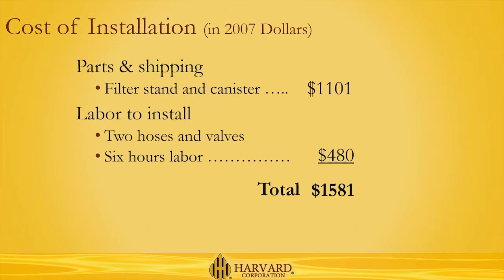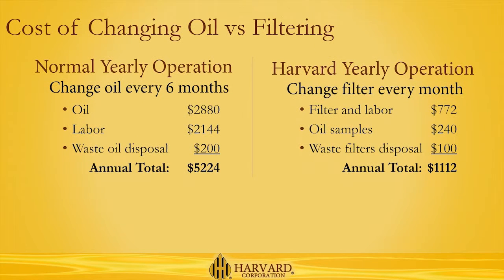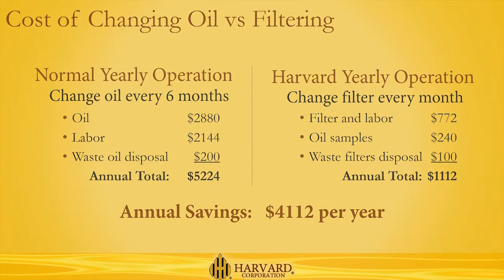These benefits were delivered for a minimal cost — just over $1,500 in parts and labor — and were easily recovered in the first year of operation with the Harvard system. Where the operator normally spent over $5,200 changing and disposing of the mill's oil each year, it spent less than a quarter of that cost by keeping the oil clean with the Harvard filtration system, and simply changing and disposing of the filters, which saves the operator over $4,100 a year in the cost of oil changes alone.